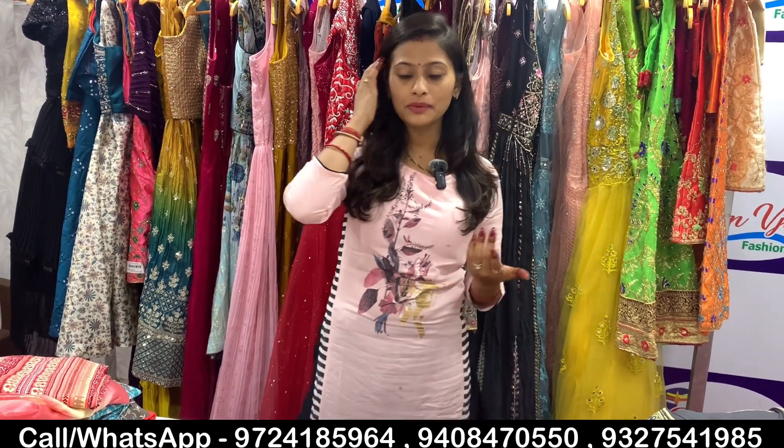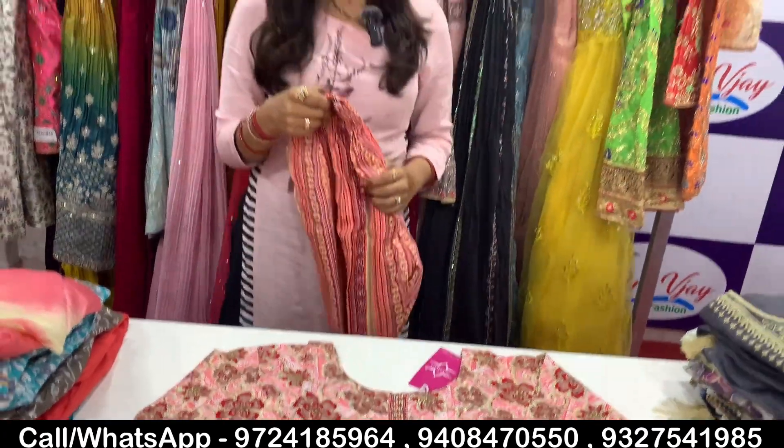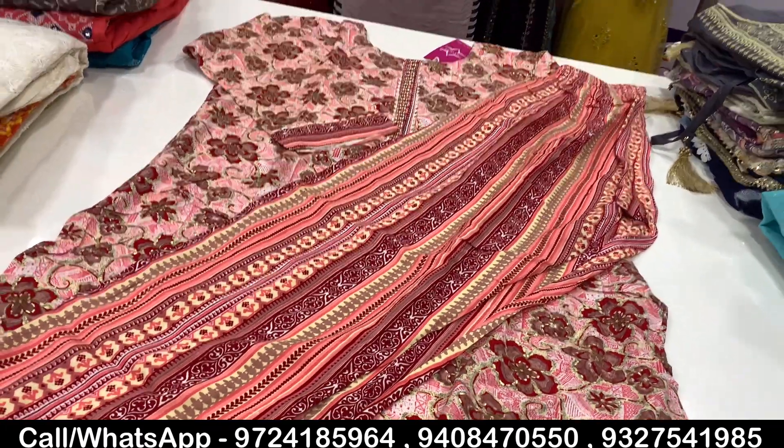Everyone likes wearing clothing. Even in the past they had heavy clothing. People love styling up. So today we have the full collection. The starting rate here is 99 rupees. You can get the single clothing collection starting at 99 rupees.